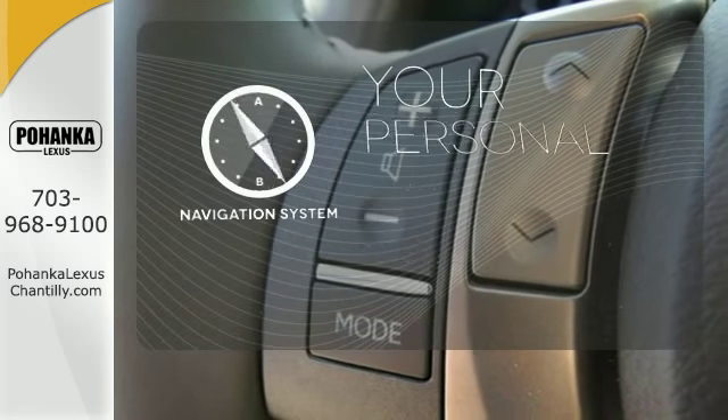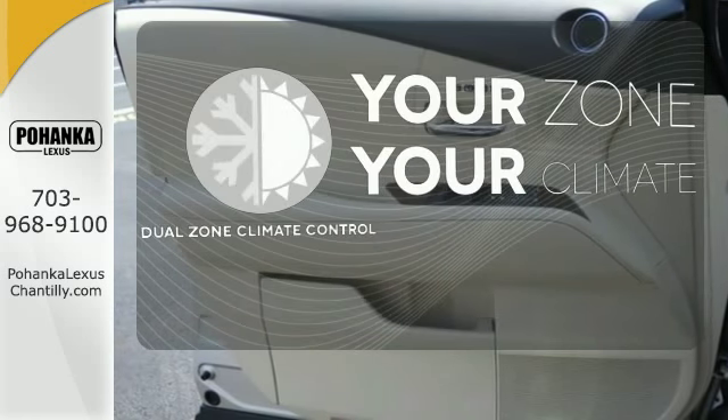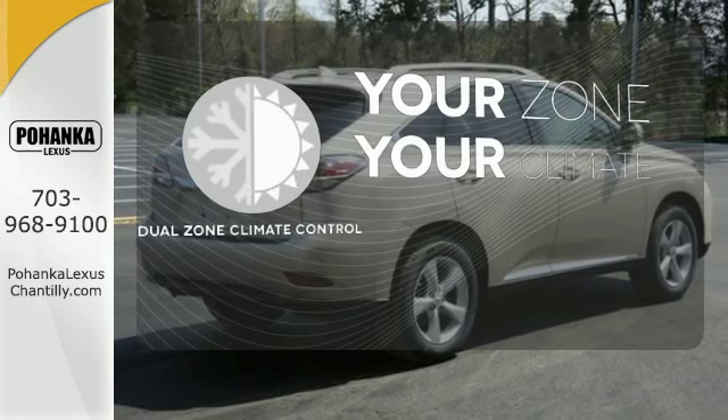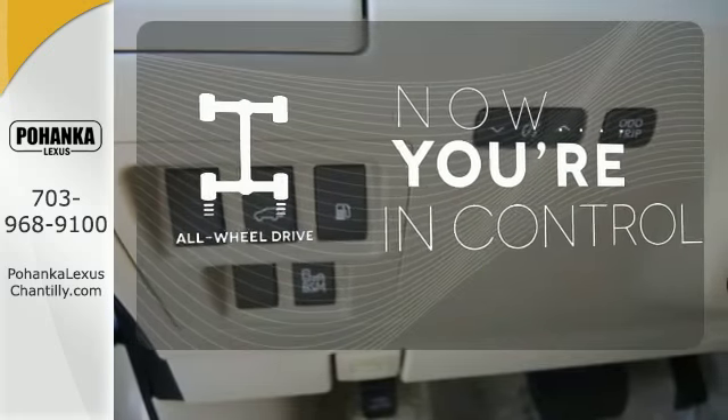It comes with a navigation system to easily guide you to your destination. Not too hot, not too cold — dual-zone climate control takes care of that. This vehicle with its grippy all-wheel drive can handle anything Mother Nature throws at you.